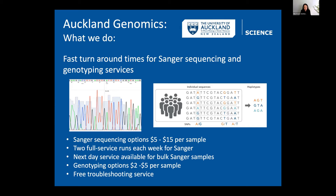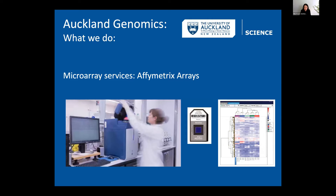We do a lot of microarray services using Affymetrix arrays. Many facilities around the country and in Australia have stopped offering microarrays, so there's actually a large number of people now using our facility for gene expression microarrays and a range of other microarray applications.